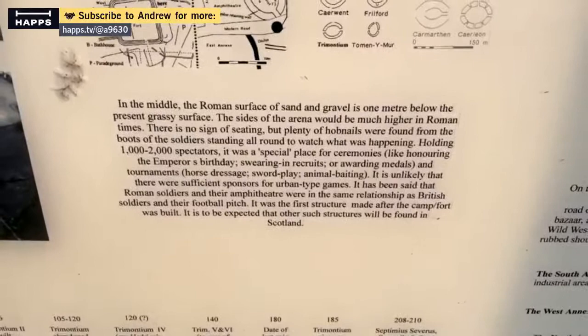It was a special place for ceremonies like honouring the emperor's birthday, swearing in recruits, awarding medals and tournaments, horse dressage, sword play, animal baiting. It's unlikely there were sufficient sponsors for urban-type games, but it's been said that the Roman soldiers and their amphitheatre were in the same relationship as British soldiers and their football pitch. It was the first structure to be made after the camp fort was built.